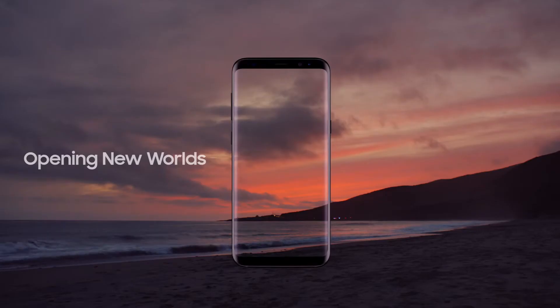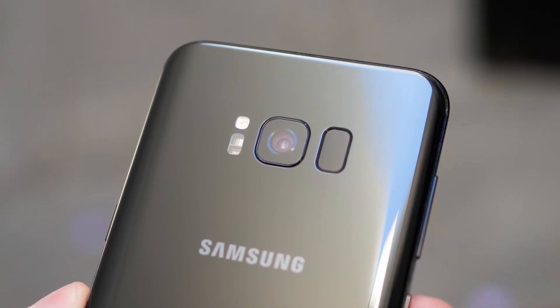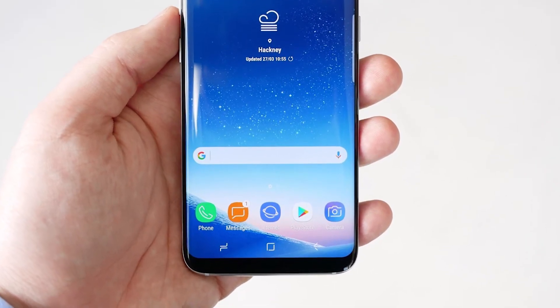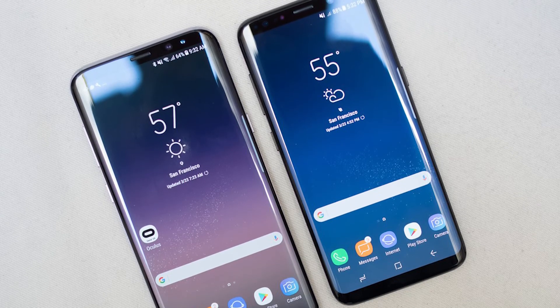Maybe Samsung didn't bother with the camera because they knew it would be constantly smudged up by people trying to find the awkwardly placed fingerprint reader. They originally wanted the fingerprint reader on the front with the new haptic feedback home button, but in order to get the device out in time they had to make a compromise. At least we know where the fingerprint reader will be on the Galaxy S9, or maybe even the Note 8.